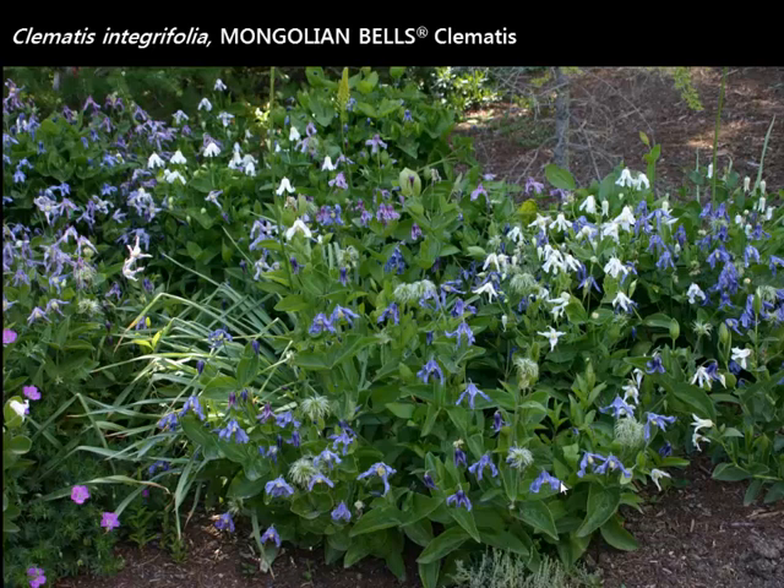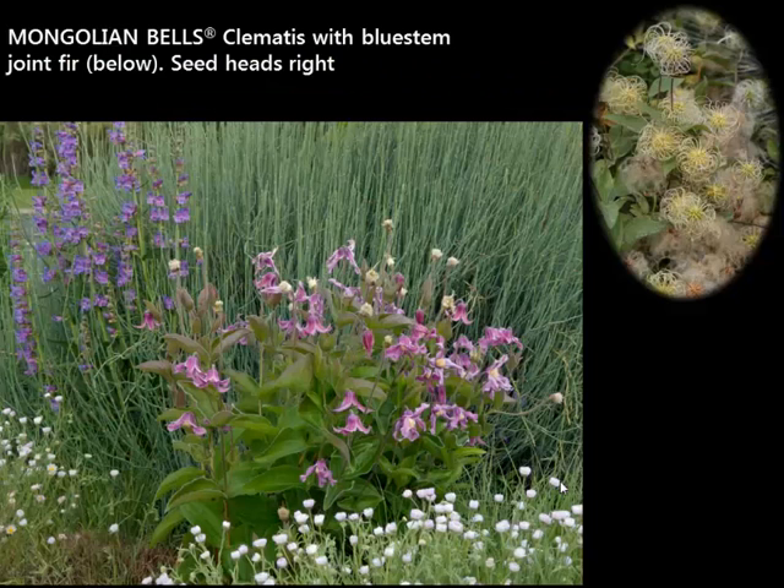Many of us think of clematis as being vines, but there are lots of clematis that are shrubs — little bush forms. This one is called Mongolian Bells. It came from Mongolia and comes in a variety of colors — from white to blue to lavender to pink. The plant at full size will get about 15 to 18 inches tall and spread to about three feet wide. Here's the lavender-pink form growing with another Plant Select plant, the bluestem joint fir behind it — it's just a little bush.